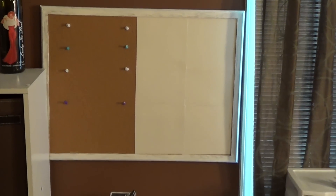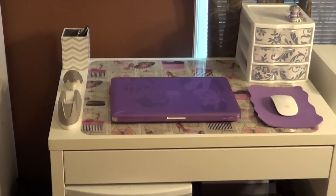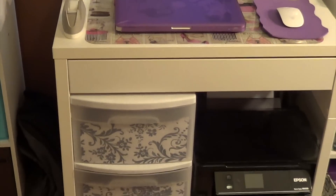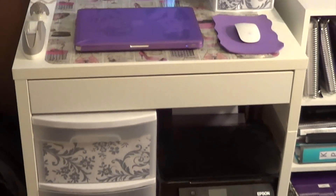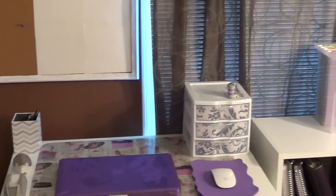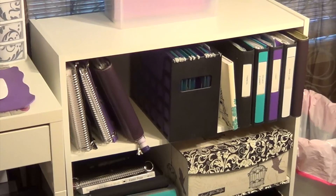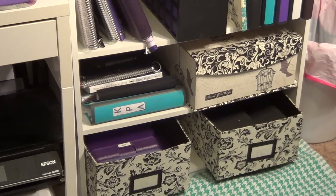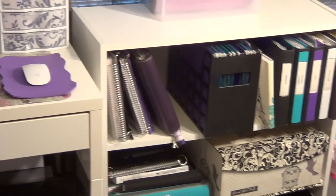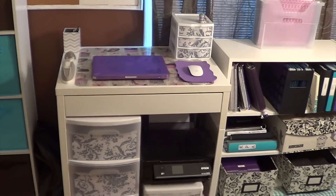Hey guys, thanks for joining me again today. I want to show you my desk area tour — my small home office. It's just the area where I sit, get organized, think of things to plan, and work on things for school and work as well. You'll see a repeating color here: teal, purple, black, and a floral pattern. I thought it was pretty so I included it throughout. If you're interested, stay tuned.